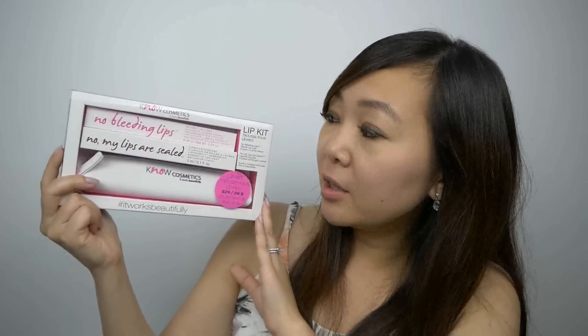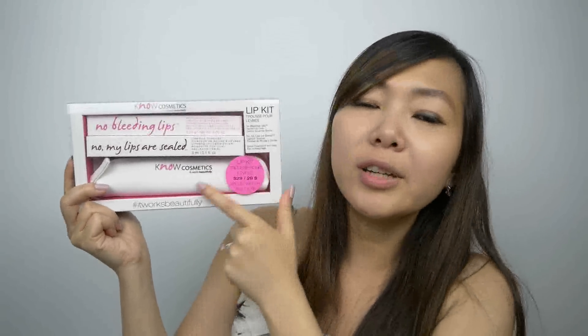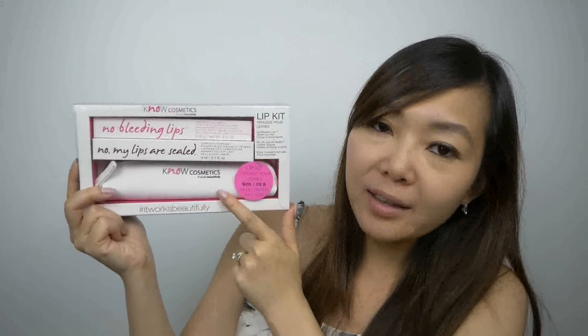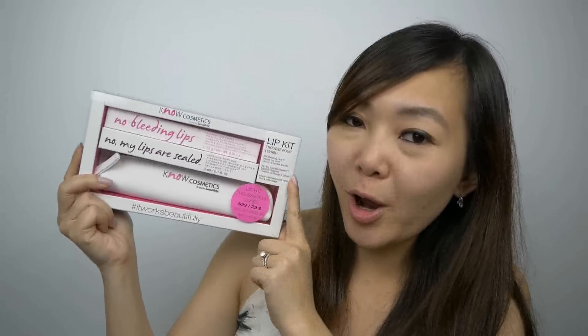For $12.99 I picked up this set from No Cosmetics. It includes No Bleeding Lips, which is a lip liner, and No My Lips Are Sealed, which is a lipstick top coat. It also includes a little itty bitty makeup bag. Someone recommended the No My Lips Are Sealed lipstick top coat to me, so I decided to give this one a try.